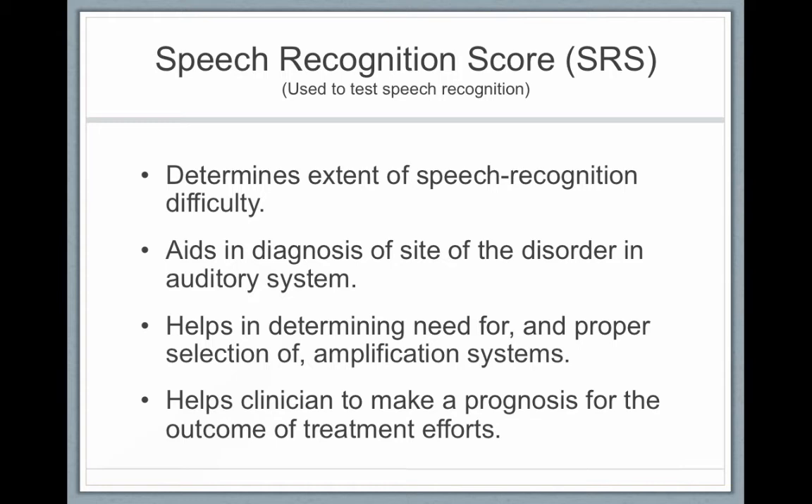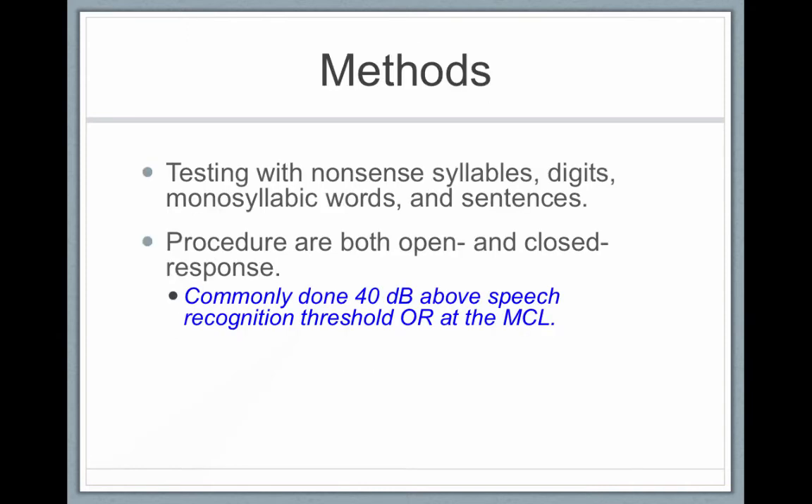We determine someone's speech recognition score, which identifies the extent of speech recognition difficulty. It aids in the diagnosis of the site of the disorder in the auditory system, helps determine the need for and proper selection of amplification systems, and helps the clinician make a prognosis for treatment outcomes. Testing is done with nonsense syllables, digits, monosyllabic words, and sentences, commonly at 40 decibels above a person's speech recognition threshold or at their most comfortable loudness level.